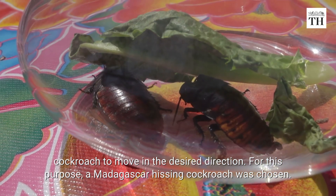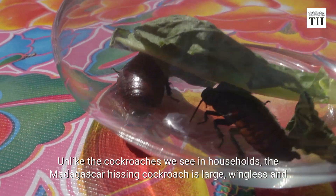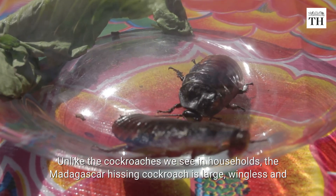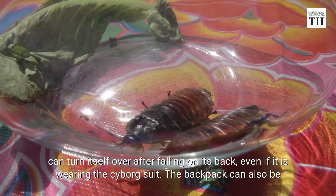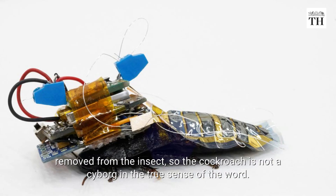For this purpose, a Madagascar hissing cockroach was chosen. Unlike the cockroaches we see in households, the Madagascar hissing cockroach is large, wingless, and can turn itself over after falling on its back, even if it is wearing the cyborg suit. The backpack can also be removed from the insect, so the cockroach is not a cyborg in the true sense of the word.